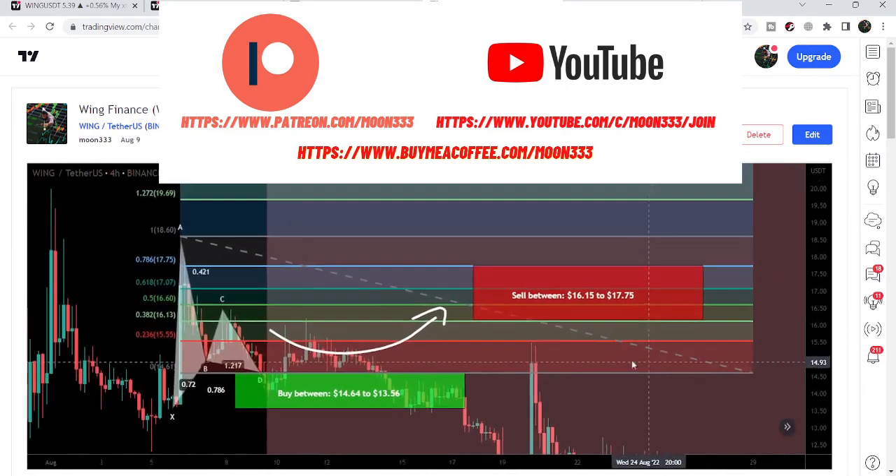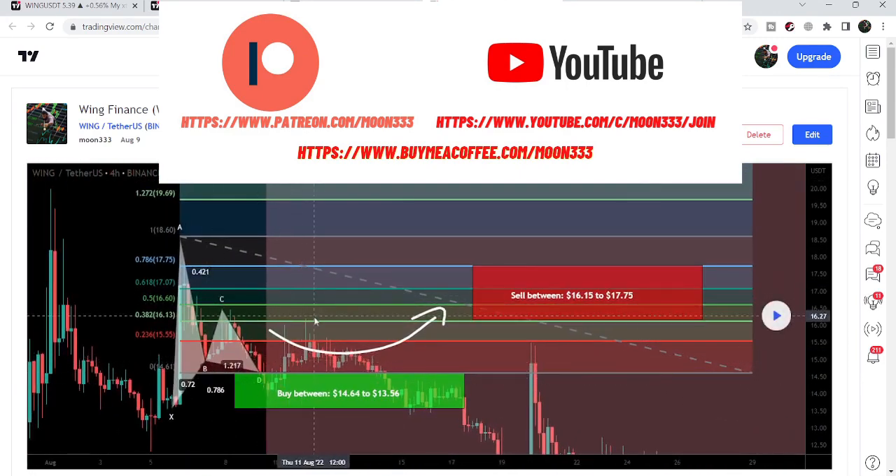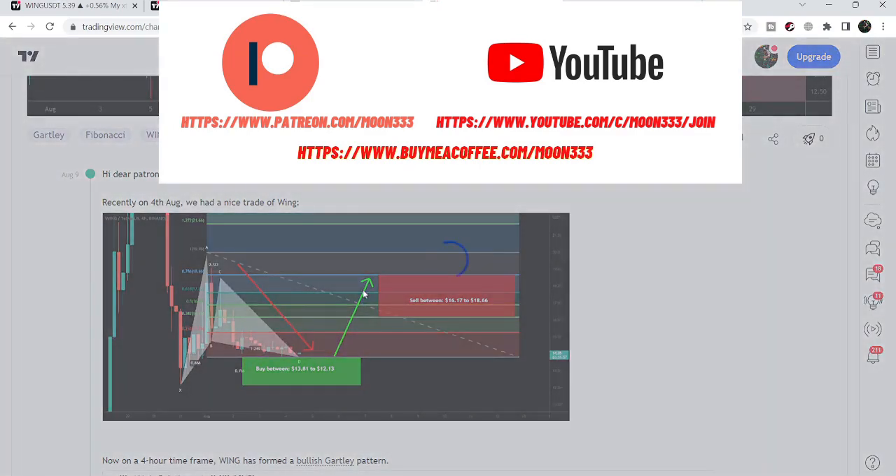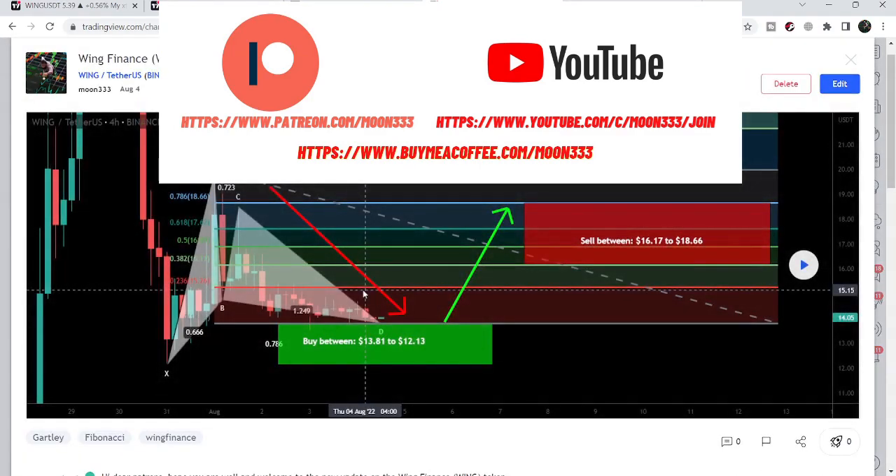After hitting the sell targets, the price line again moved down. This was by the way more than 16 percent pump. Before that I also shared another trade signal for Wing Finance — that was another harmonic bullish reversal Gartley setup that Wing Finance formed on the four-hour time frame chart with the US dollar pair.